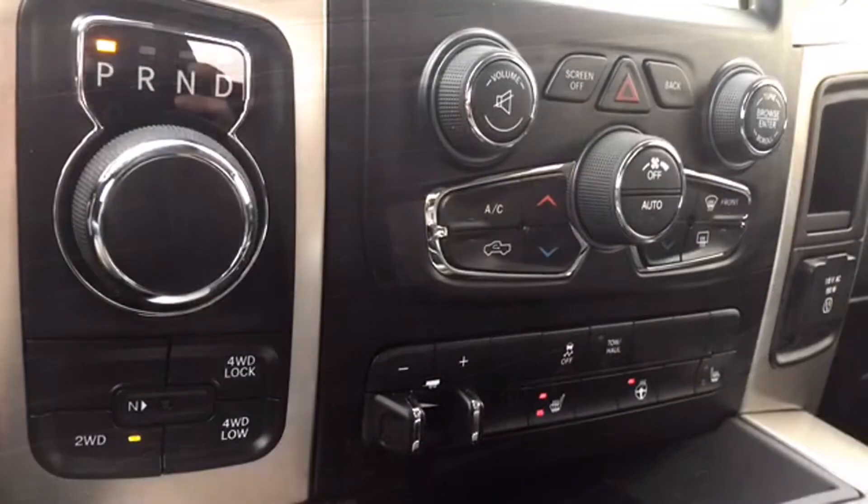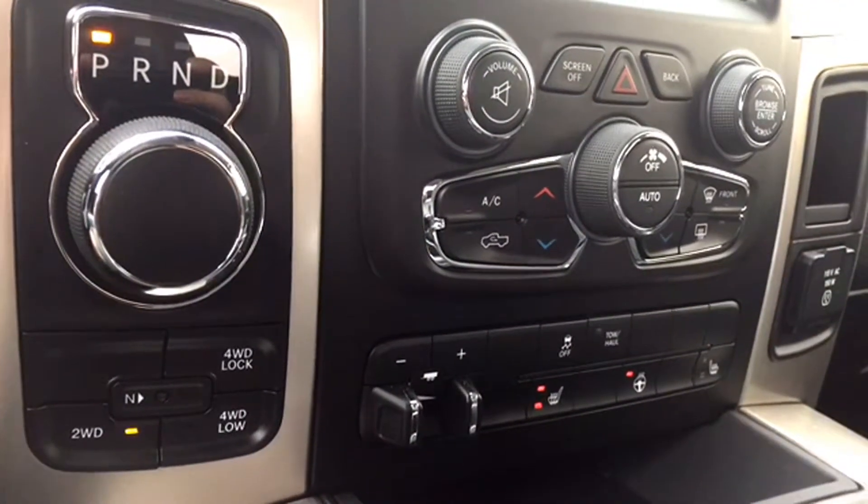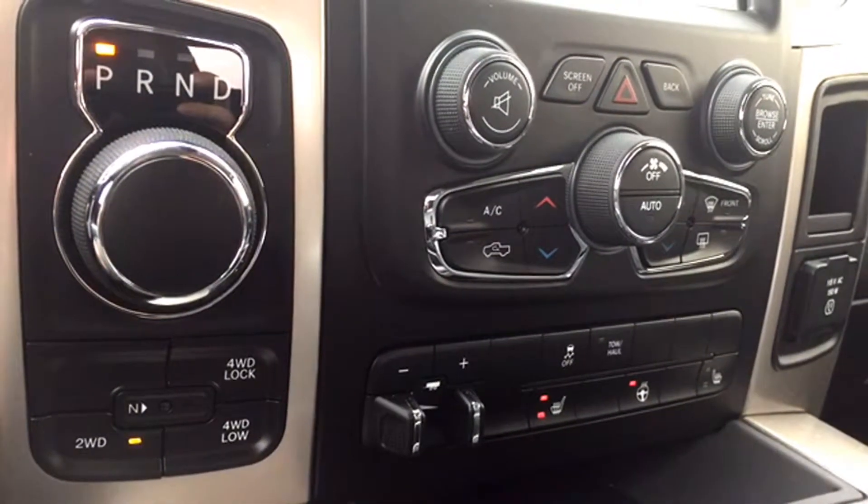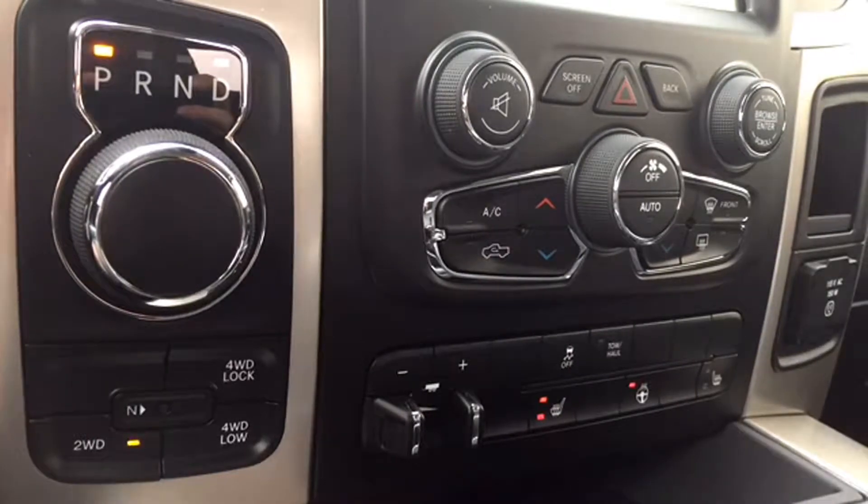Below your media options is your mode select to switch into four-wheel drive, your shifter dial with chrome surrounds, manual climate and audio controls, trailer brake controls, and traction and tow haul controls — and those are just some of the features on your dashboard.